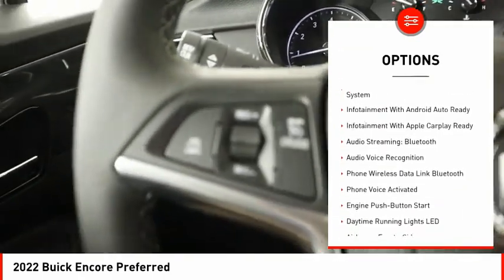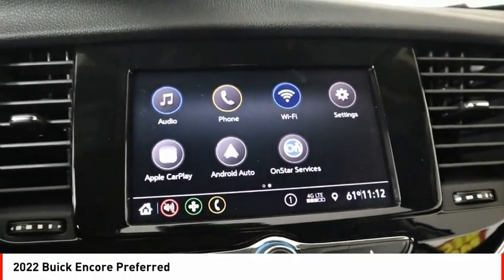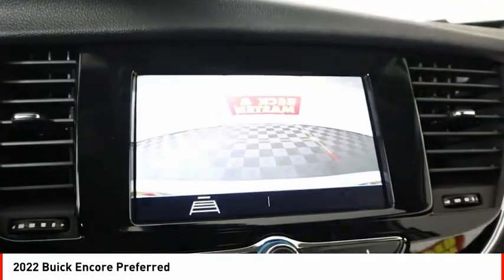Rear view camera, airbags, front knee airbag, audio with internet radio and Pandora, audio radio, touchscreen display, and electronic messaging assistance with read function.